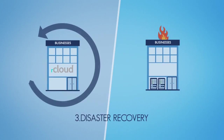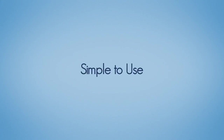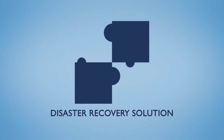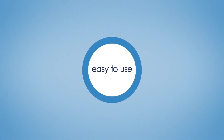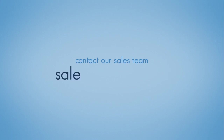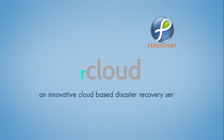Once your disaster is over, you can get the changes that happened in the cloud back onto your servers. It's that simple to use. So what are you waiting for? If you're a business looking to implement a disaster recovery solution that is affordable and easy to use, look no further. To learn more, check us out at www.doyenz.com. To contact our sales team, write to sales@doyenz.com. R-Cloud from Persistent — an innovative cloud-based disaster recovery service.